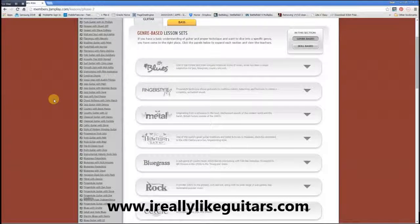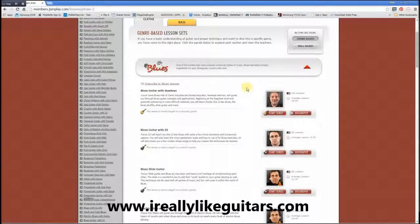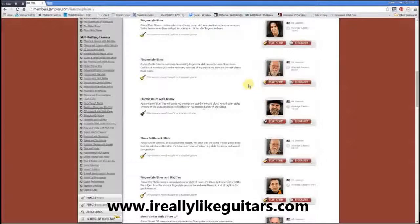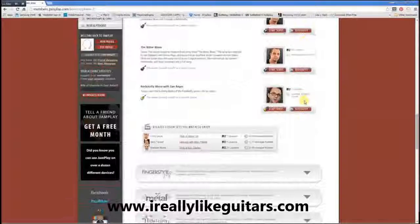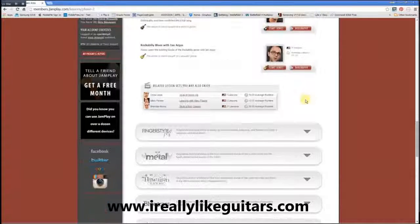As you can see, there are so many different styles available. If I just click on blues, you can see that these are all the teachers that are teaching certain styles of blues guitar. For example, here blues bottleneck slide — there are 12 lessons available and so on. There's so much information, it's almost unbelievable.